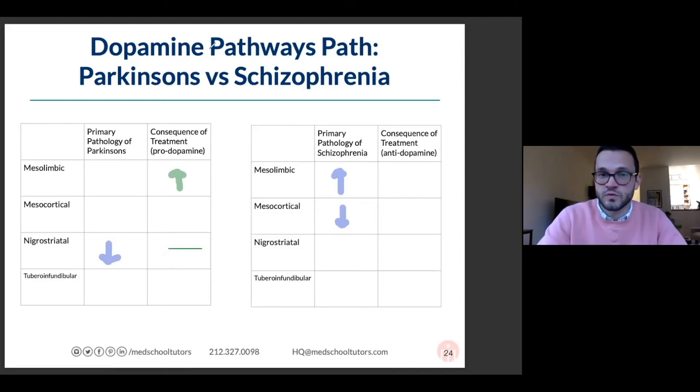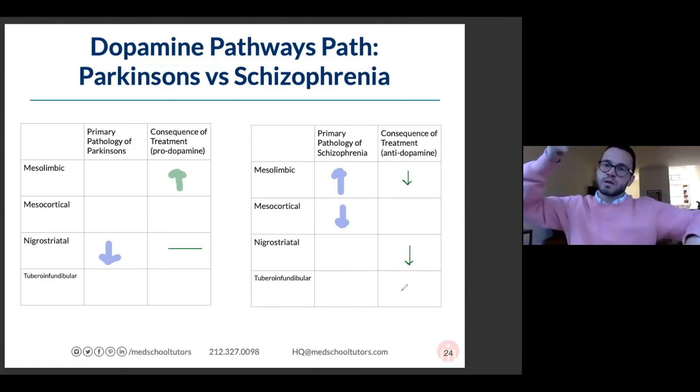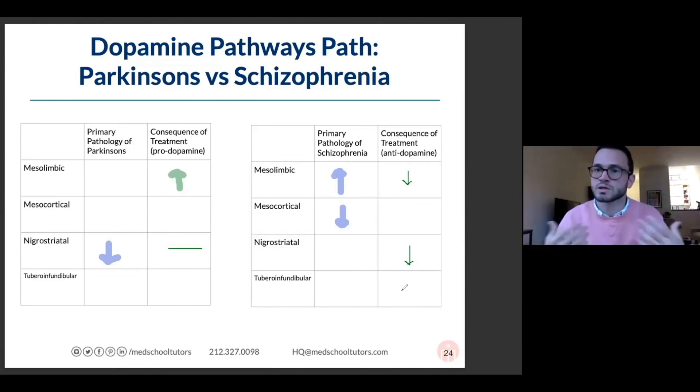On the schizophrenia chart — really helpful to go through in this context — if I block dopamine, I tend to really improve the hallucination symptoms. It doesn't really help with the negative symptoms of schizophrenia, which are the hardest to treat. It can induce Parkinsonism via the same pathology. And if we lower dopamine, we raise prolactin and can get things like galactorrhea — those are some of the side effects.